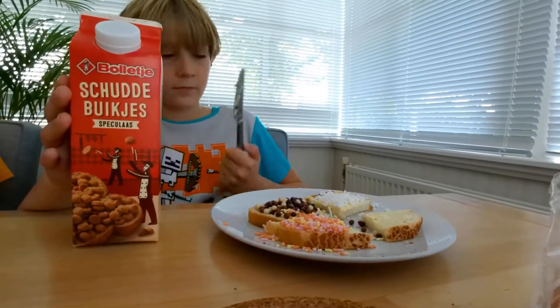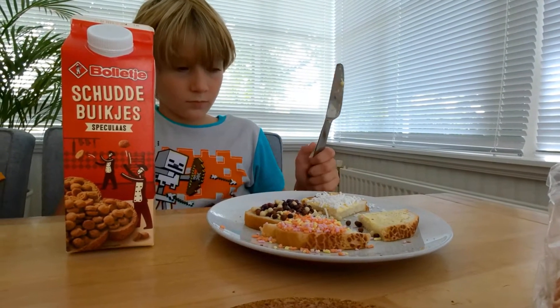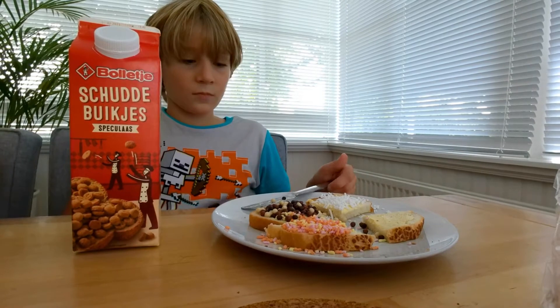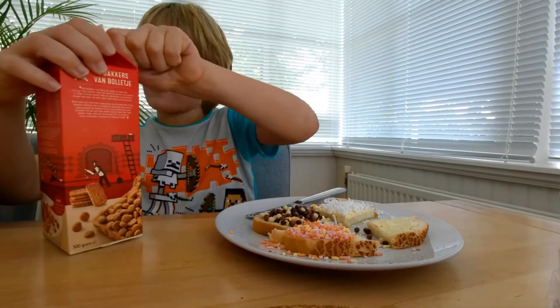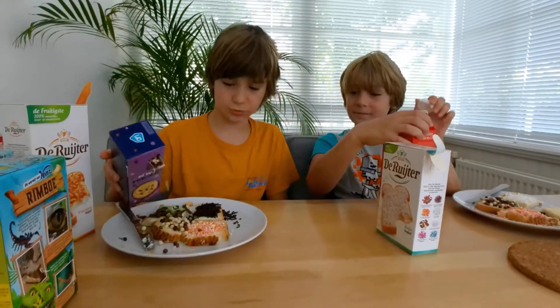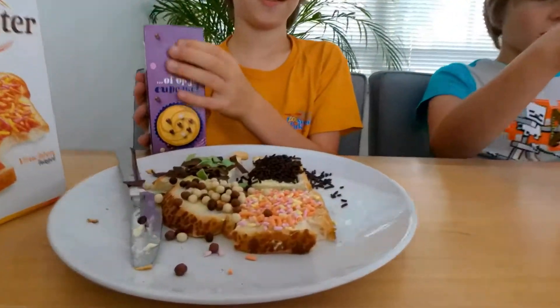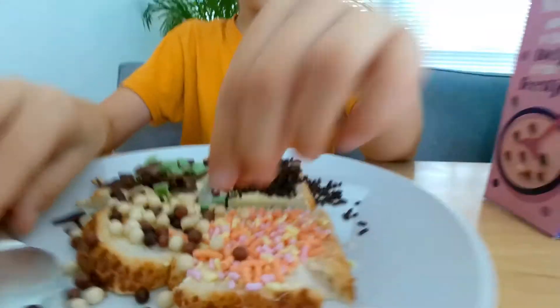What we're liking is the speculaas cookies. It's literally a plate of candy sprinkles.